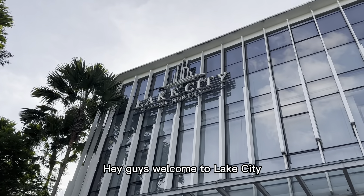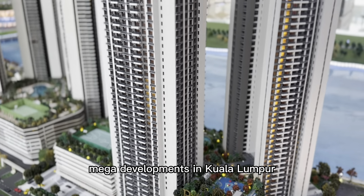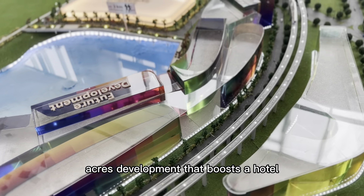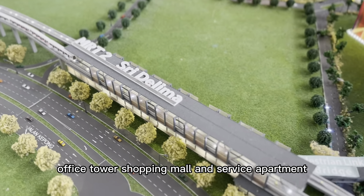Hey guys, welcome to Lake City, the latest and most exciting HOPSCA and TOD mega developments in Kuala Lumpur. Lake City is an 80 acres development that boasts a hotel, office tower, shopping mall and service apartment.